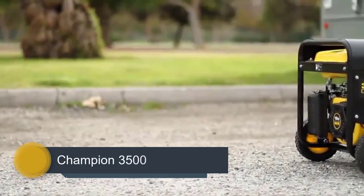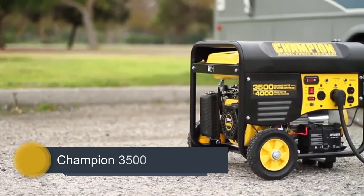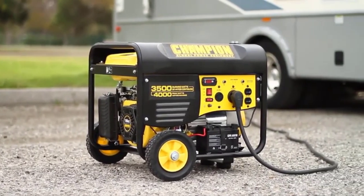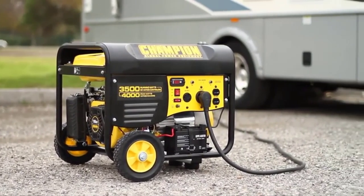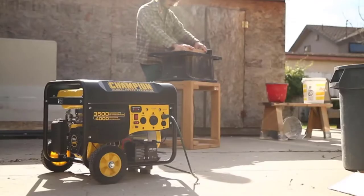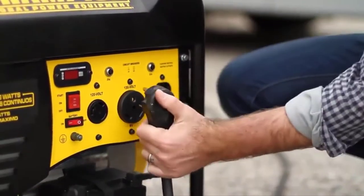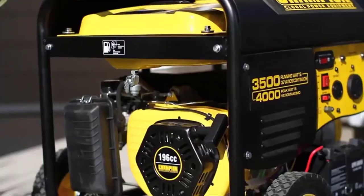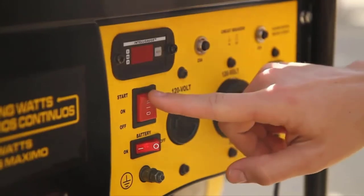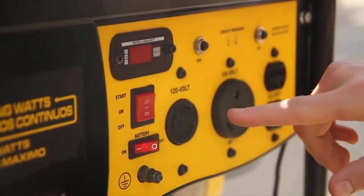Number 2: Champion 3500. The Champion Power Equipment 46596 3500W RV Ready Dual Fuel Portable Generator is a budget workhorse optimized for use with your RV and for backup power in emergency outages. The 4-stroke 196cc Champion Single-Cylinder OHV engine produces 4,000 starting watts and 3,500 running watts — enough to start and run a 15,000 BTU RV air conditioner, as well as essential appliances like lights, sump pump, refrigerator, modem or router.